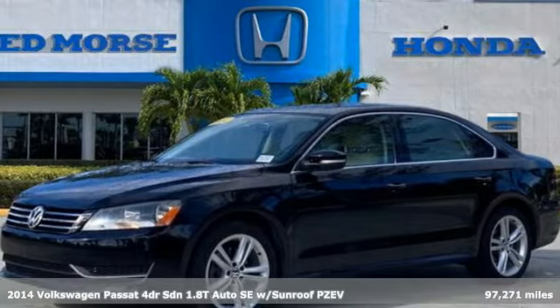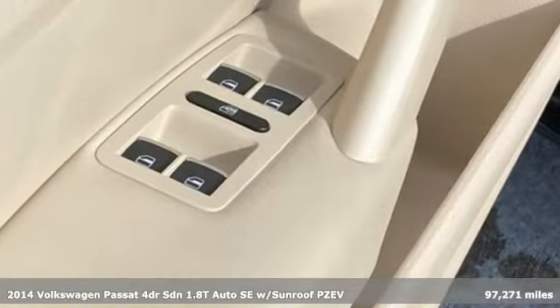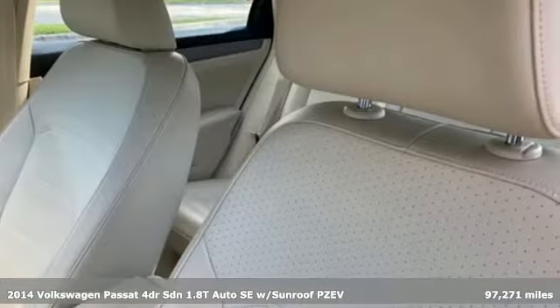It's a 2014 Volkswagen Passat. Family time picks up a few more fans in this Passat, plus it offers an exciting list of features.